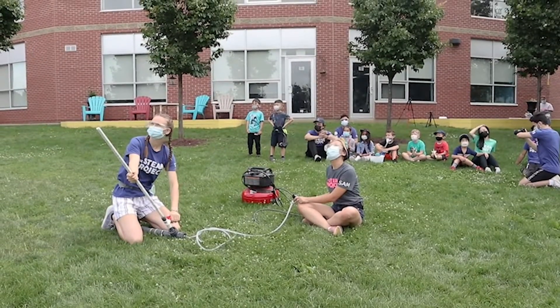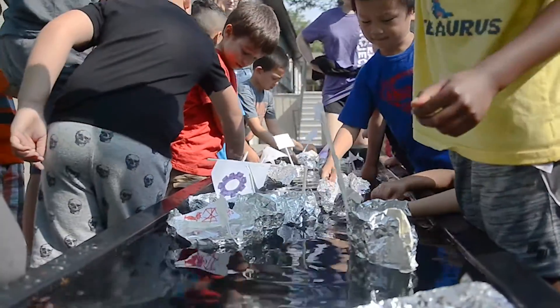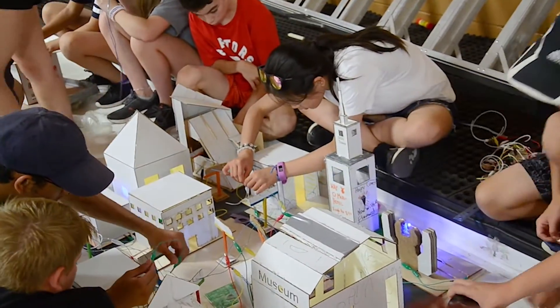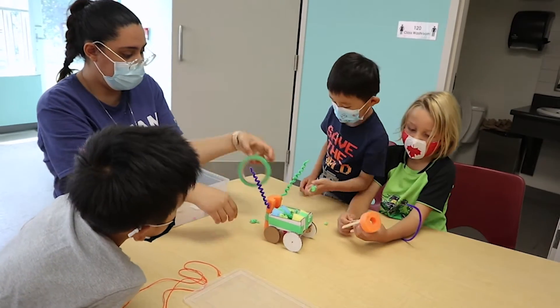Your kids will have so much fun that they won't even realize they're learning valuable concepts around science, technology, engineering, arts, and math. And in all of our programs, we provide a very high instructor-to-student ratio to ensure that the kids get the support that they really deserve.